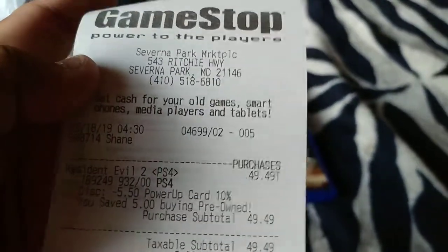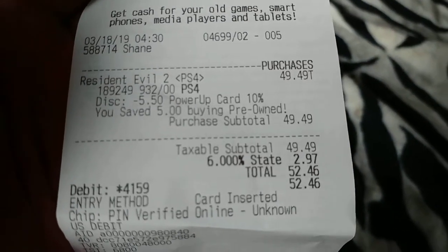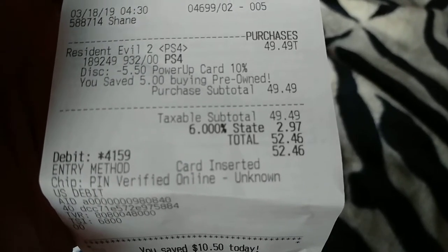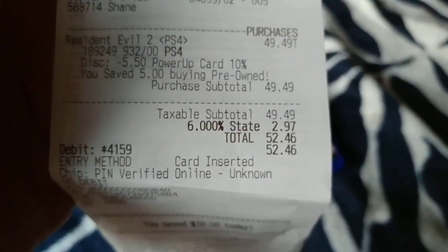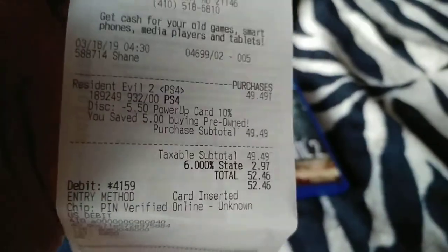Bought this at GameStop. Resident Evil 2 was $49.99, so the actual total is $52.46 here in the state of Maryland. You've got like $2.97 in tax, but it's not that bad.